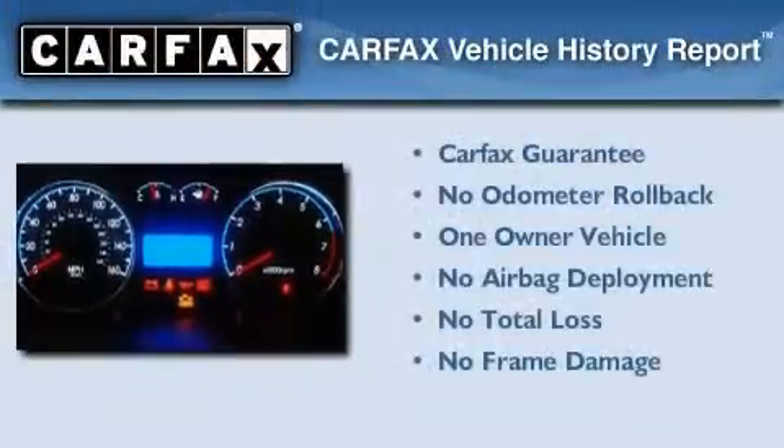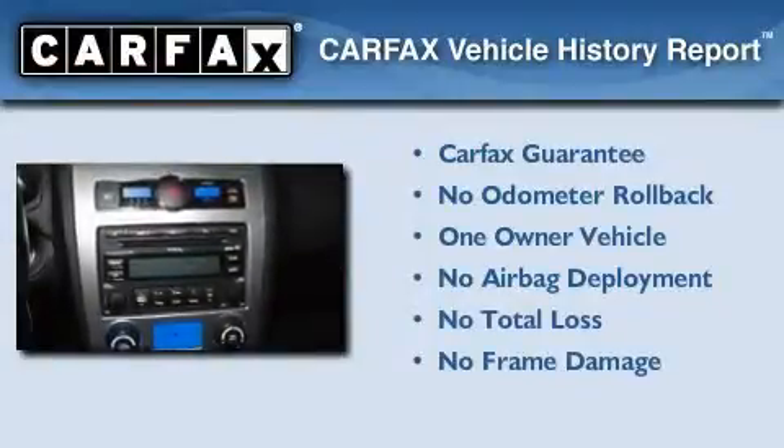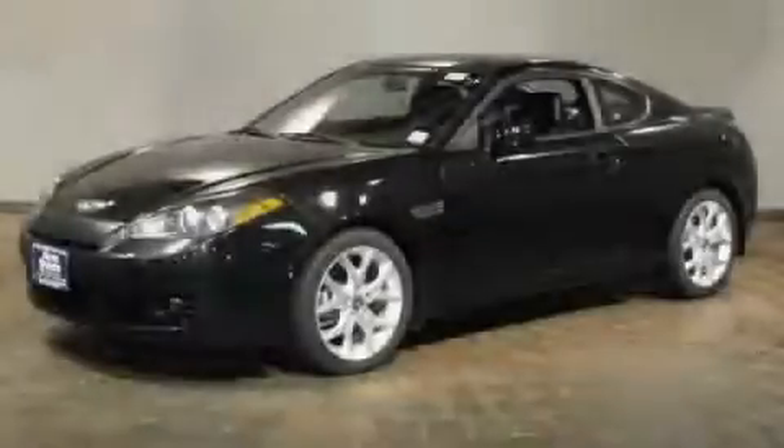This Hyundai has had only one owner and it qualifies for the Carfax Buyback Guarantee. We hope you found this video informative. Please contact us today.